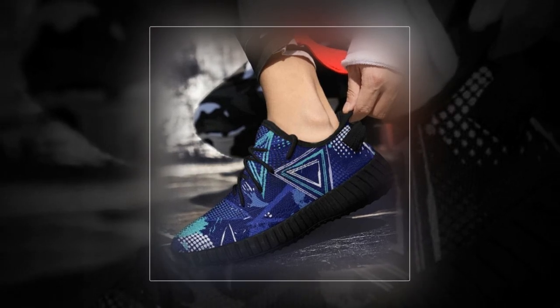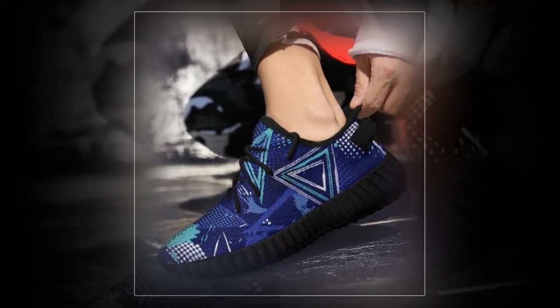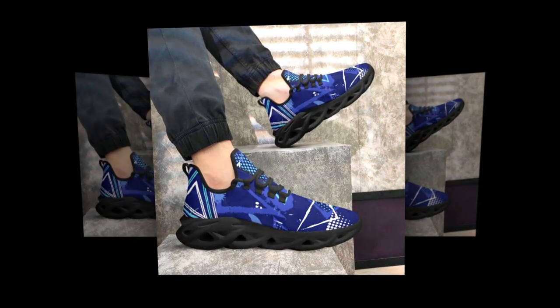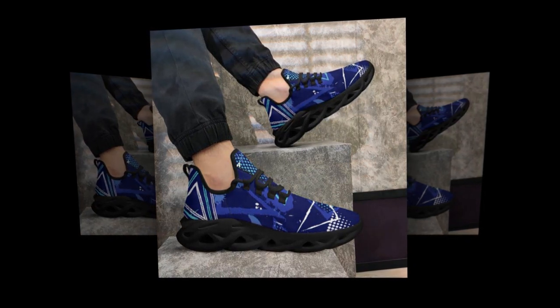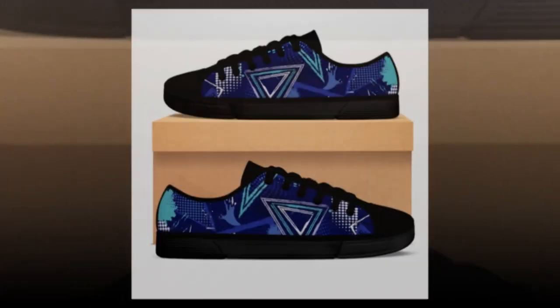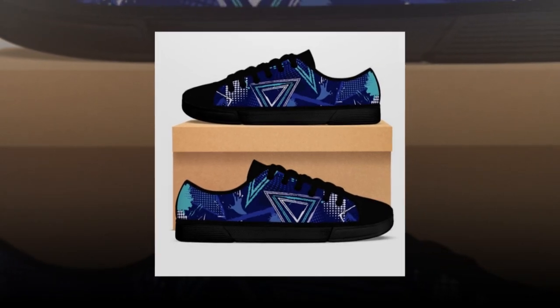Have you ever wondered why high-tops are still so popular? It's all about versatility and comfort. Originally designed as basketball sneakers, high-tops offer superior ankle support, making them perfect for all-day wear at work or play. High-tops give you that cool, laid-back vibe — with chinos, shorts or khakis, no matter what you wear.